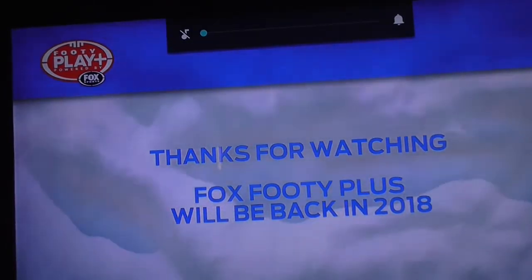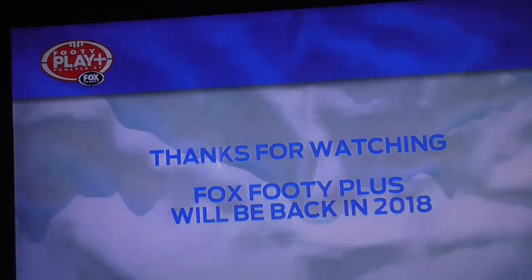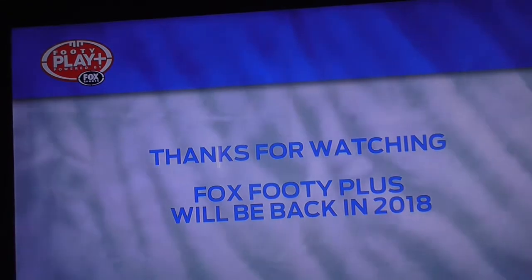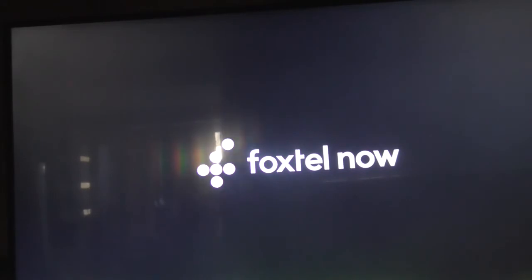Now we're going to pull the plug for the Foxtel Now Box and let's see if the audio comes back. If you've had this problem before, I'd like to know. I want to know if it's just me. I seem to have quite a lot of problems with the Foxtel Now Box.